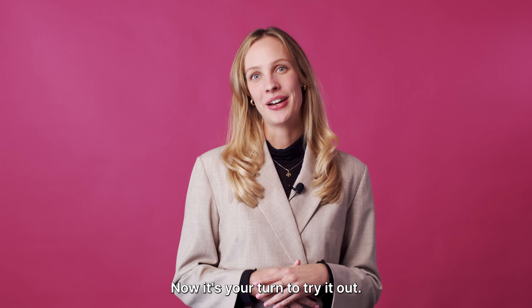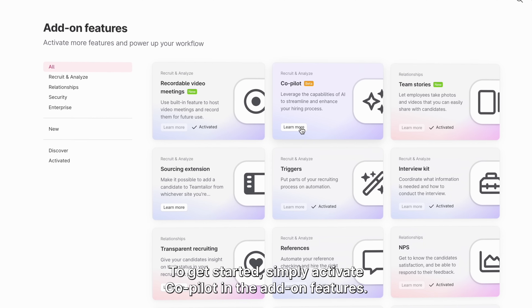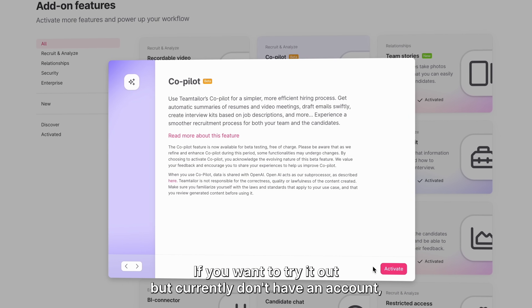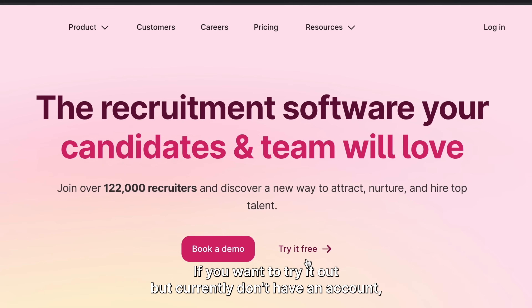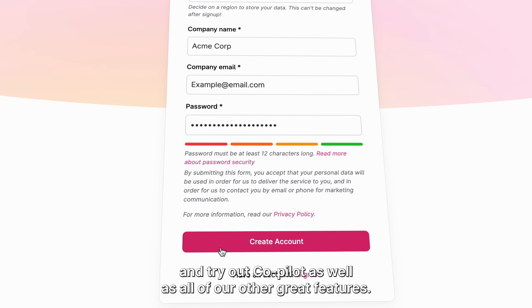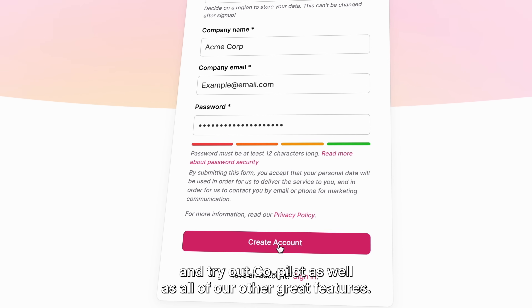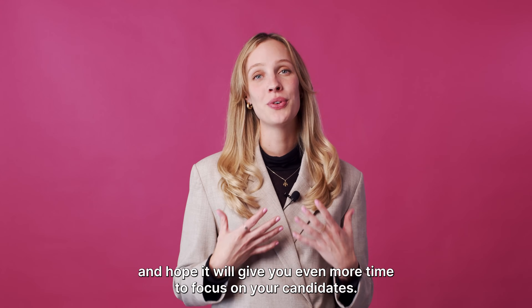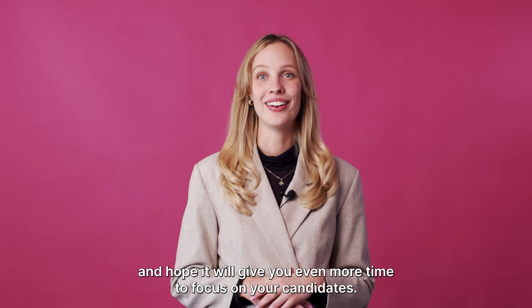Now it's your turn to try it out. To get started, simply activate Co-Pilot in the add-on features. If you want to try it out but currently don't have an account, you can always sign up for a free demo account and try out Co-Pilot as well as all of our other great features. We are really excited for you to meet Co-Pilot and hope it will give you even more time to focus on your candidates.